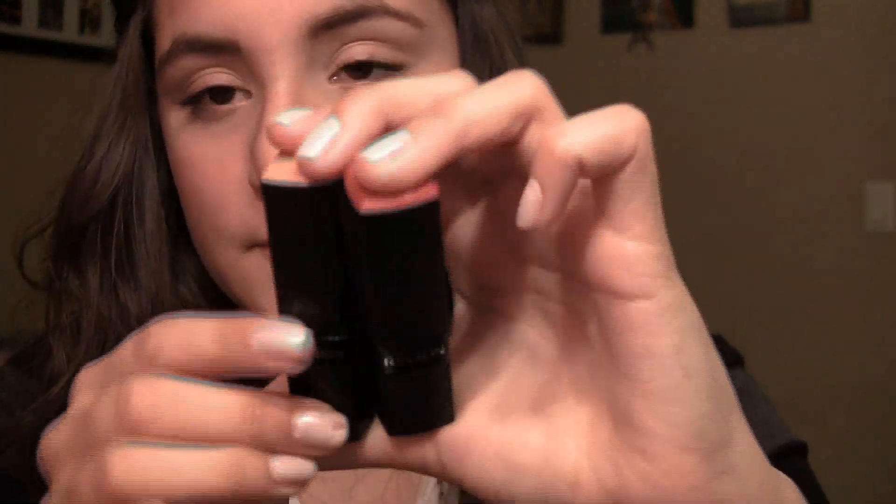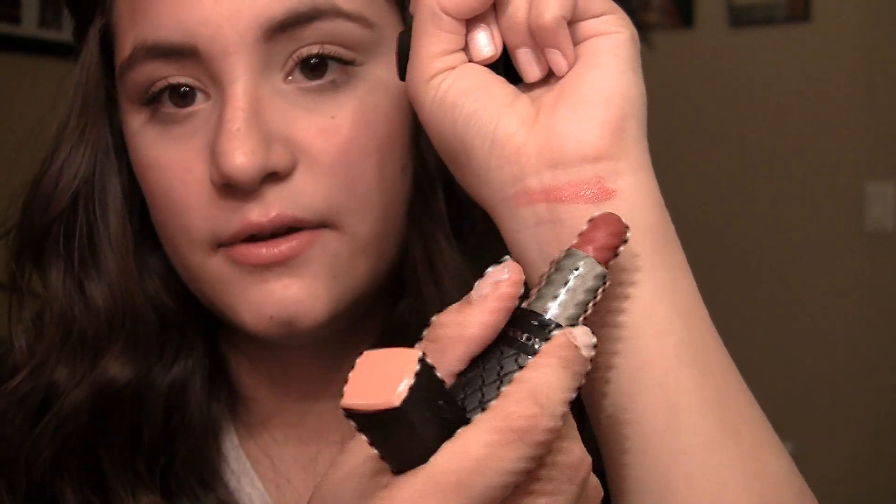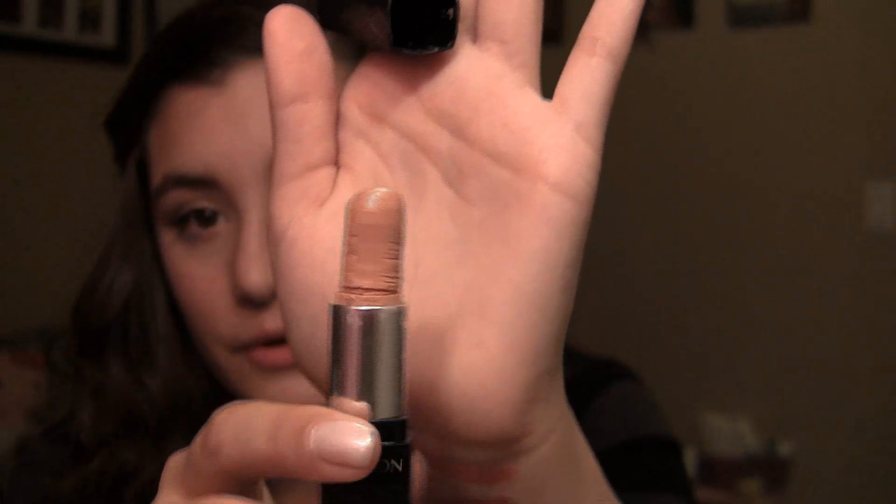Talking about lipsticks, I have one brand and one line to show you guys — these are by Revlon, and these are the Colorburst lipsticks. I have two of them: this one's in Soft Nude and this one is in Raspberry. Very nice pigmentation. They have a lot of colors to choose from. I definitely recommend these if you're just wanting to start out in lipsticks — I definitely recommend Soft Nude, which is just a nice nude color. I definitely recommend Revlon Colorburst lipsticks.